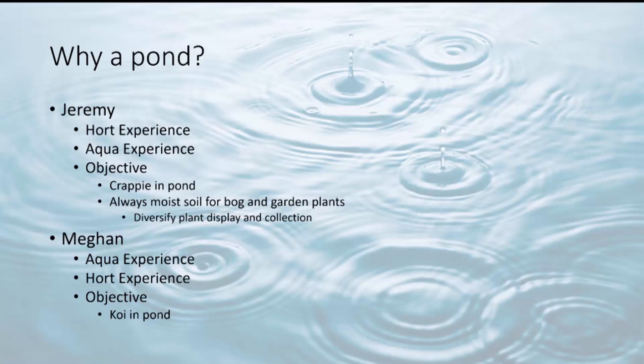So why did we build a pond? Over the years, I've noticed most big gardens or high-end gardens have some sort of a pond or a water feature. But honestly, I've literally spent almost a year of my life in a boat fishing. So it would only make sense to incorporate a water feature just large enough that I could actually float my boat on it. And I wanted a crappie — that's always been a goal of mine, even as a little kid.